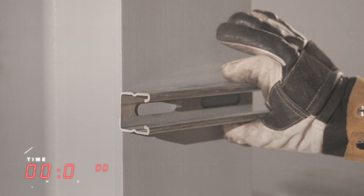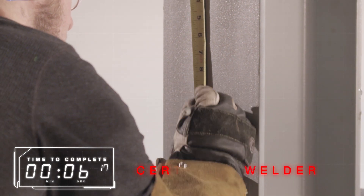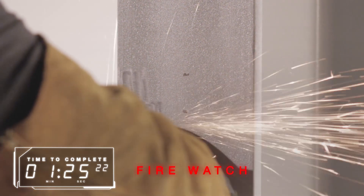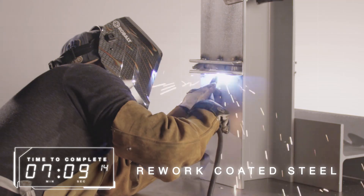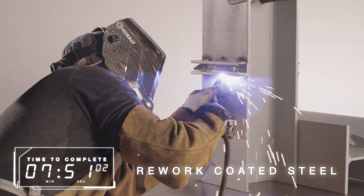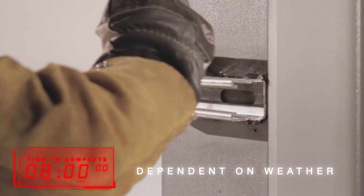Welding can be a time-consuming fastening process that requires an experienced or certified welder, hot work permit and fire watch. Prep work and rework of coated steel needs to be done and the application often requires an external power source, and if done outdoors is dependent on weather conditions.